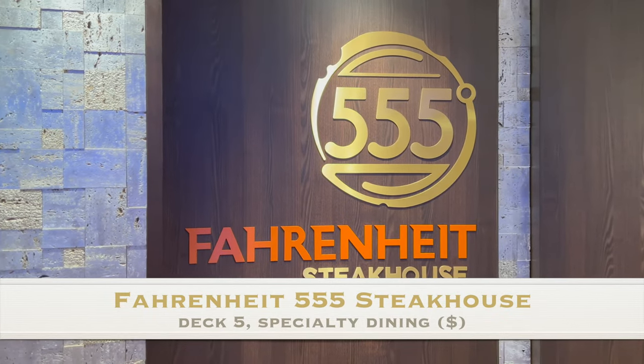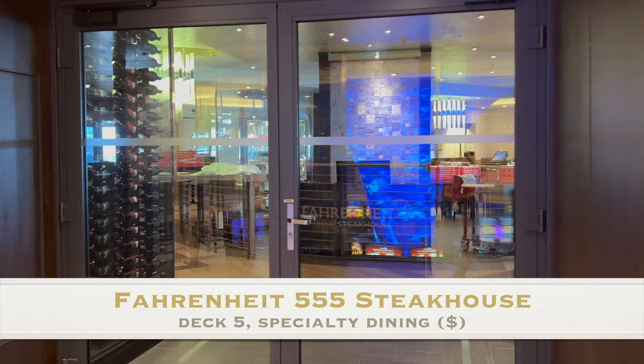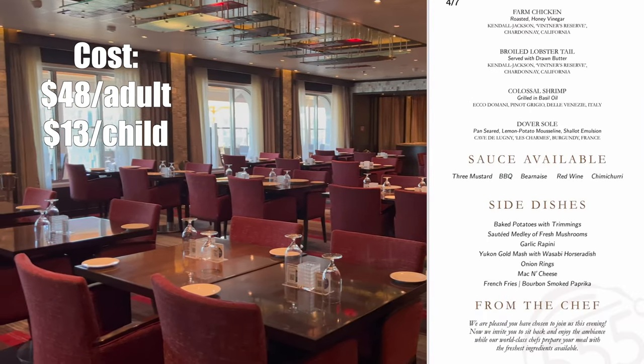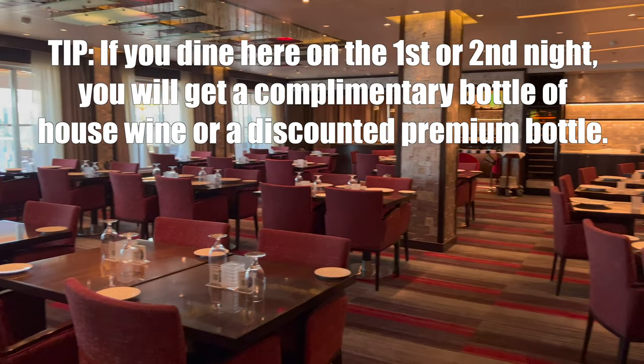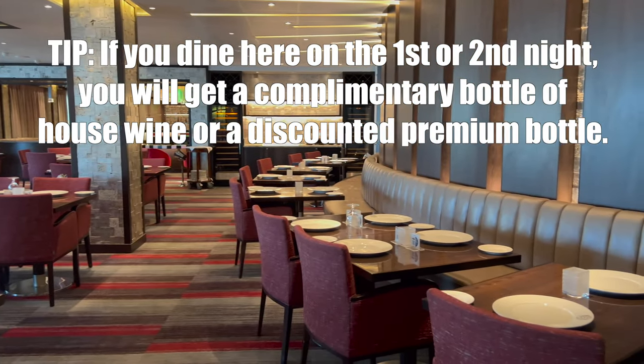If you're in the mood for a more intimate and elegant evening and craving steak, check out Fahrenheit 555 Steakhouse. This is a specialty restaurant with a charge of $48 per adult and $13 per child. Quick tip: if you dine here on the first or second days of your cruise, you will get a complimentary bottle of house wine or a discount on a premium bottle.